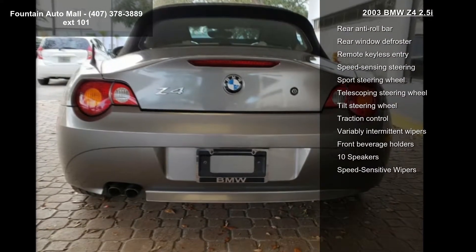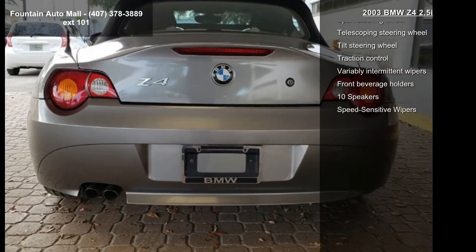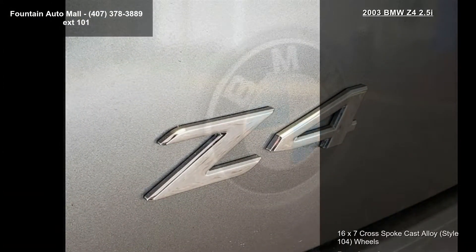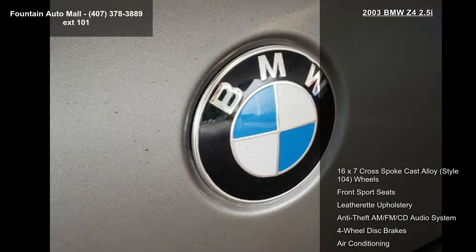Additional features include four-wheel disc brakes, air conditioning, electronic stability control, front bucket seats, and a leather shift knob. If you are looking for a solid pre-owned car, this might be the one.